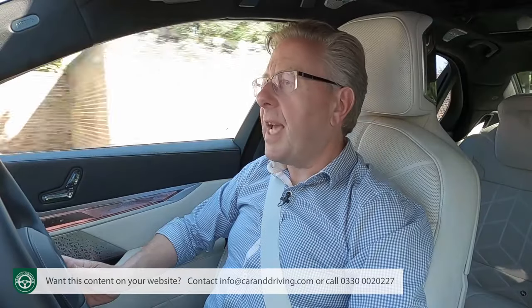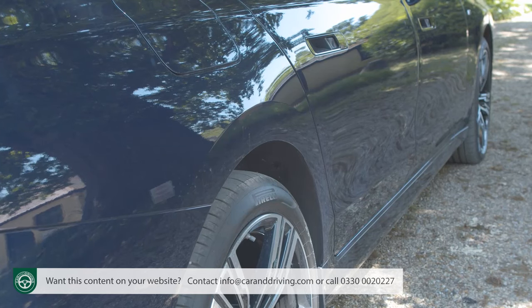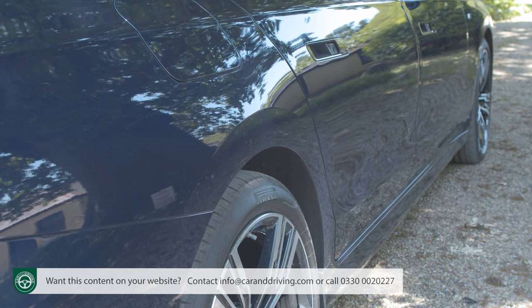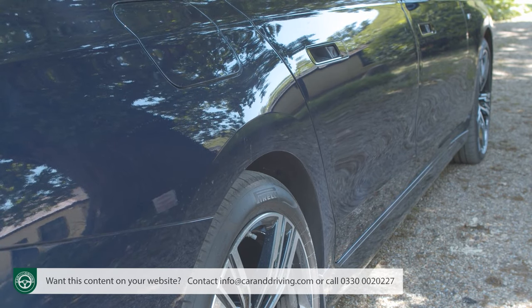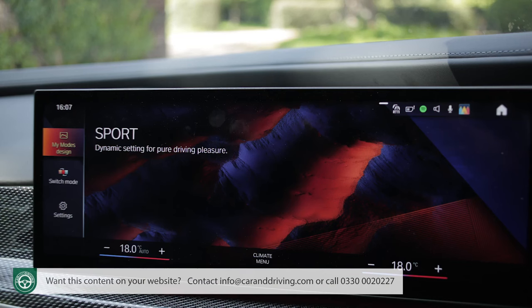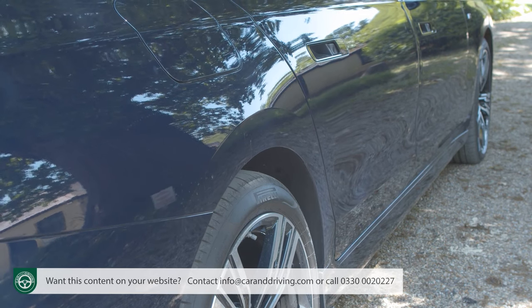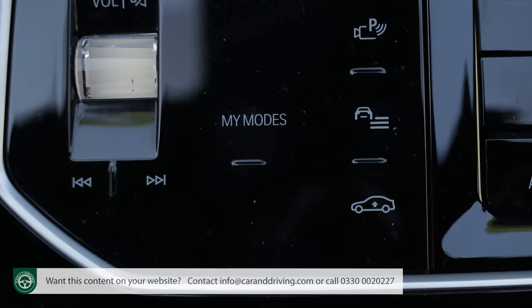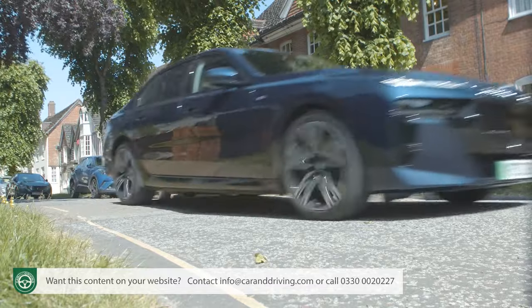A headline improvement is that this 7 Series finally gets proper air suspension — an adaptive two-axle setup with automatic self-levelling. The suspension's air supply is controlled individually for each wheel and adapts to your chosen My Mode drive setting, seemingly flattening the tarmac in Comfort and firming up in Sport or Sport Plus, simultaneously lowering the car by 10mm when you crest the legal limit. You can also raise the suspension by 20mm at the touch of a button for rough roads or steeply angled ramps.